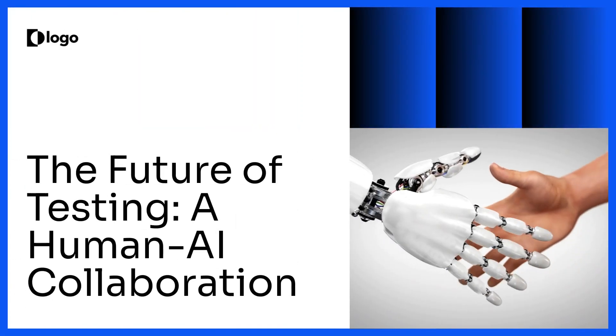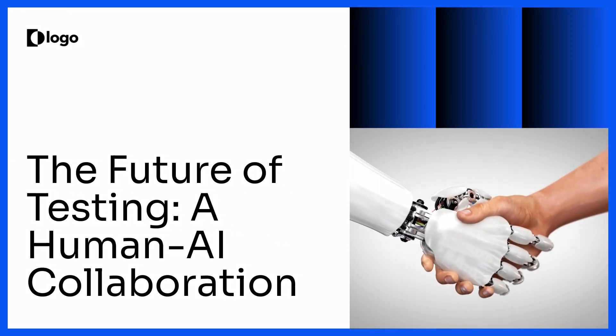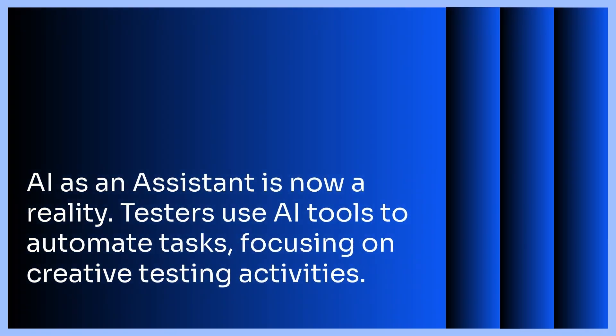The future of testing — a human-AI collaboration. AI as an assistant is now a reality. Testers are utilizing AI tools to automate repetitive tasks, freeing up their time to focus on complex and creative testing activities. This includes exploring new test scenarios, analyzing data, and collaborating with developers to improve software quality.